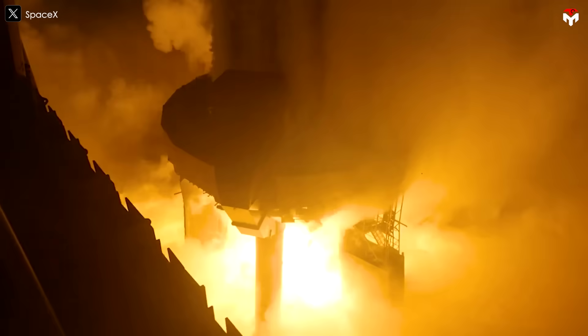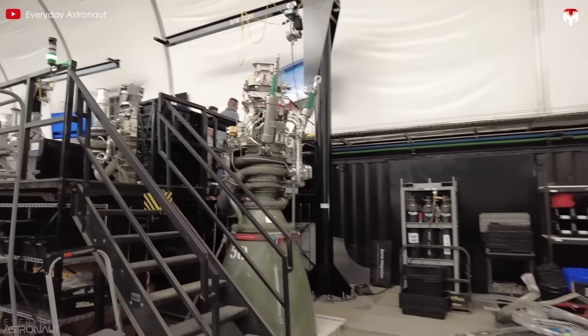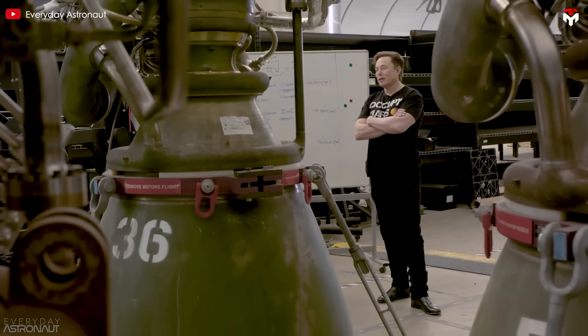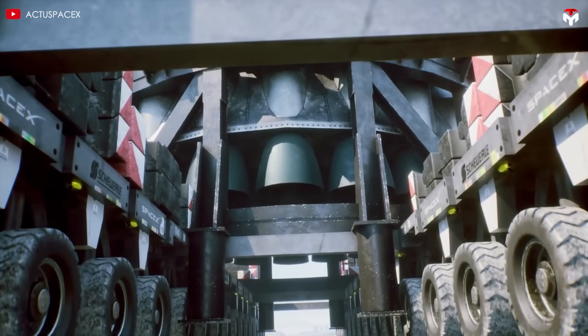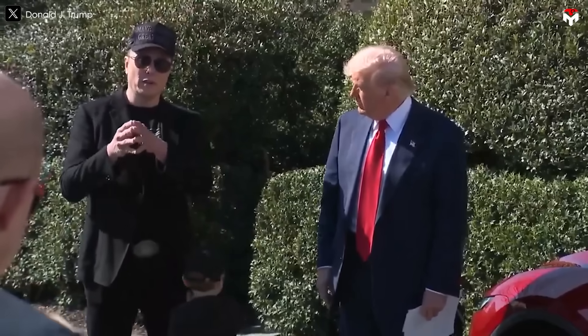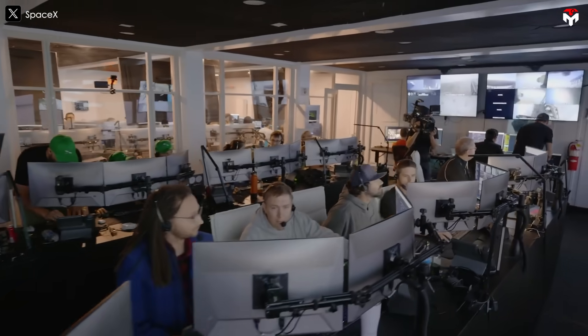Right now, SpaceX has developed four versions of the Raptor engine: Raptor 1, 2, 3, and now Raptor 4. Although SpaceX hasn't officially unveiled it yet, Elon Musk has been dropping major hints about what's coming. And if his vision becomes reality, this engine could completely redefine rocket technology.